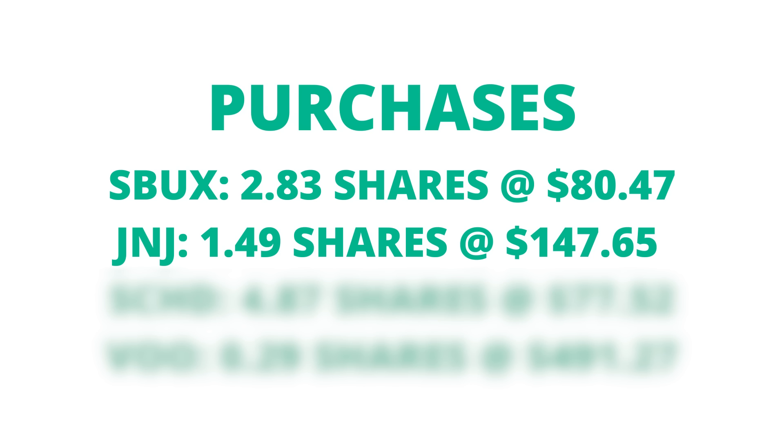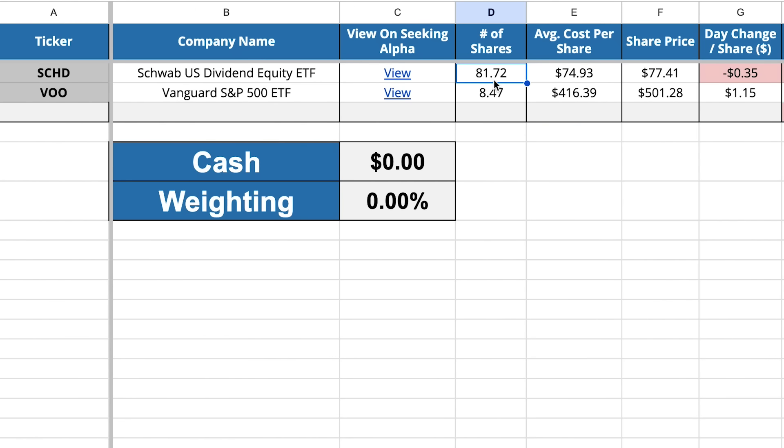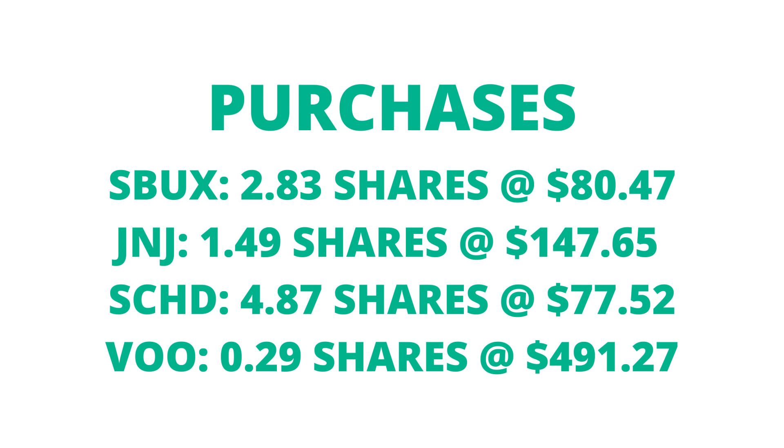The second individual position I added to was Johnson & Johnson. Throughout June I only picked up one and a half shares, so nothing too crazy, but my average cost for these shares was pretty nice at $147.65. In addition to these individual buys, I continued my weekly purchases of SCHD and VU. Throughout June I did some serious damage on SCHD — I picked up almost five shares at an average cost of $77.52, leaving me with 81.72 shares. I'm officially over the 80-share mark, and I have no doubt that by the end of 2024 I will have over 100 shares of SCHD. As for VU, I only picked up 0.3 shares in June at an average cost of $491.27.